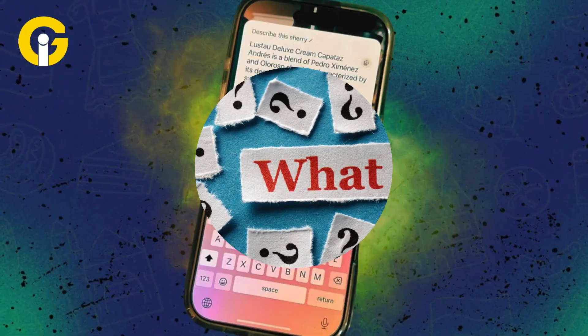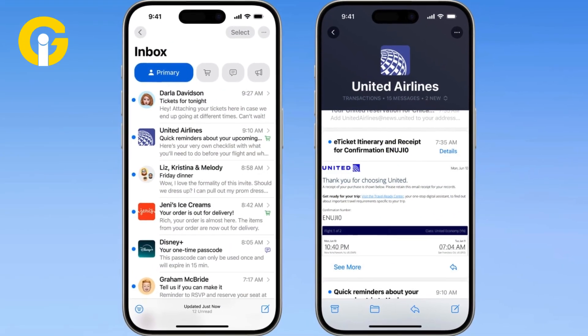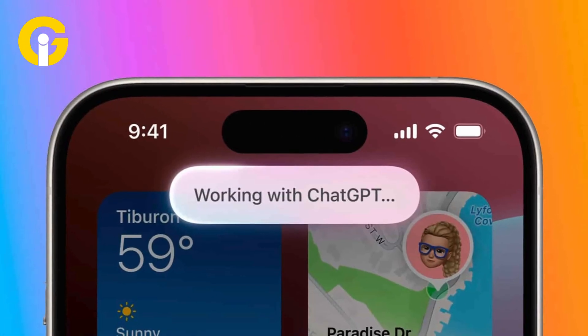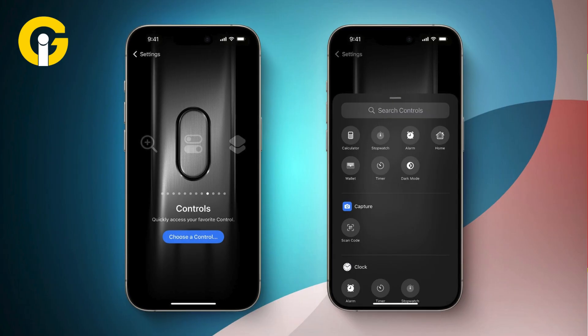What can visual intelligence do? It can summarize and translate text instantly, detect phone numbers and email addresses for quick contact additions, integrate with Google Search and ChatGPT for deeper insights, and easily access these features via the action button or control center.